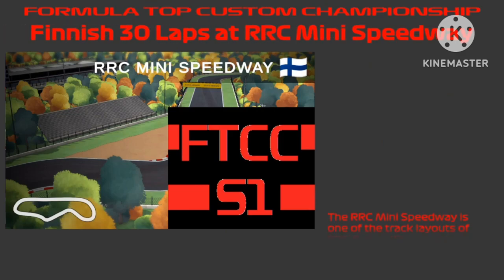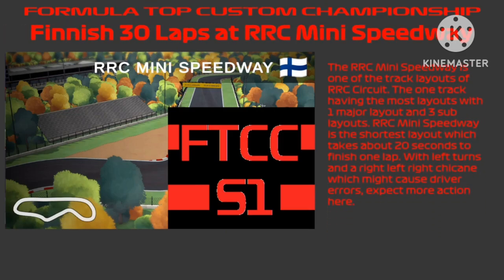The RRC Mini Speedway is one of the track layouts of RRC Circuit — the one track having the most layouts, with one major layout and 3 sub layouts. RRC Mini Speedway is the shortest layout, taking about 20 seconds to finish one lap, with left turns and a right-left-right chicane which might cause driver errors. Expect more action in today's race.